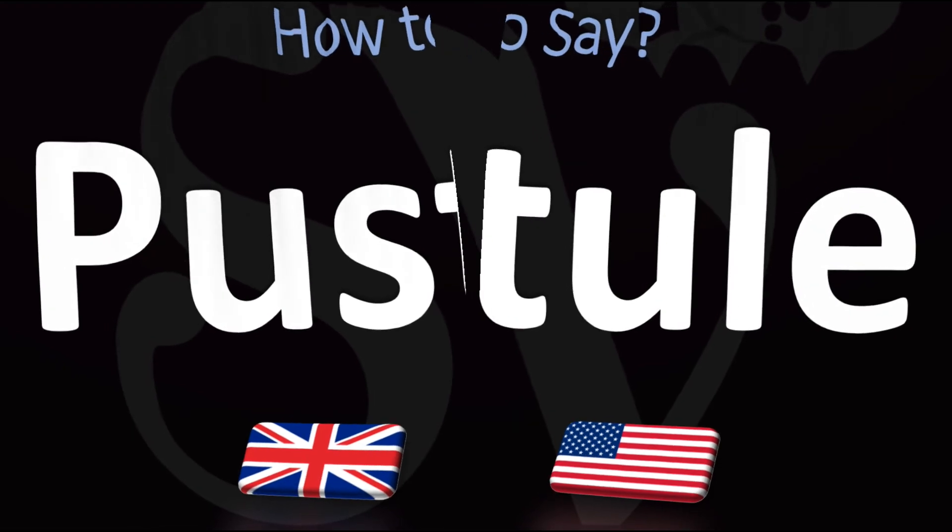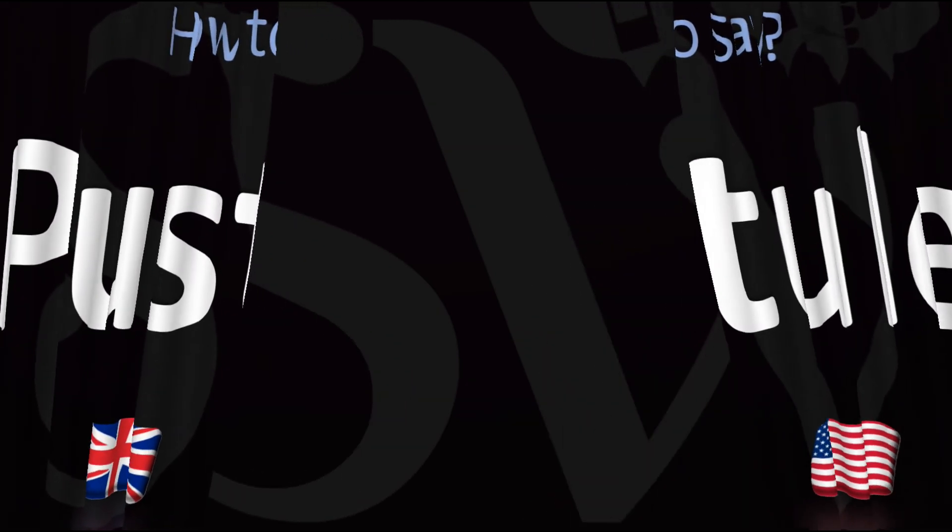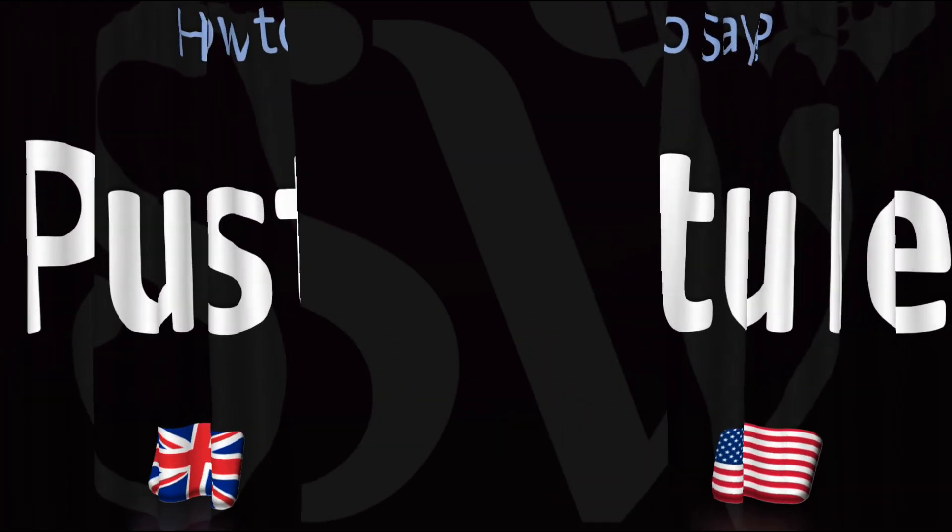Did you get this? Could you hear the difference? Was this helpful? Let me know in the comments and by using the like button.